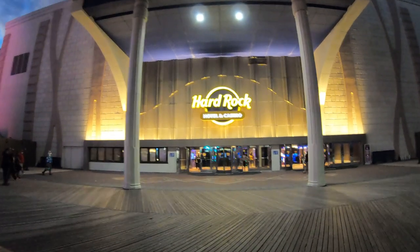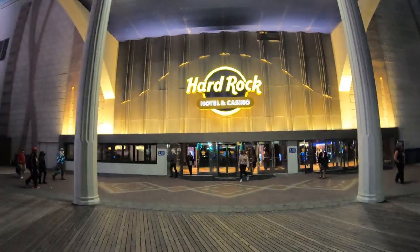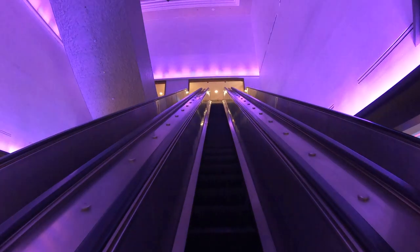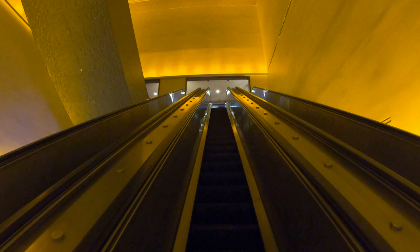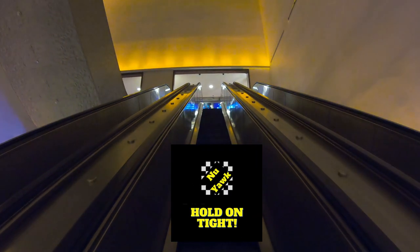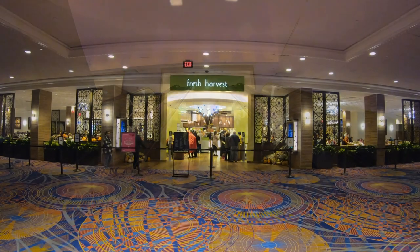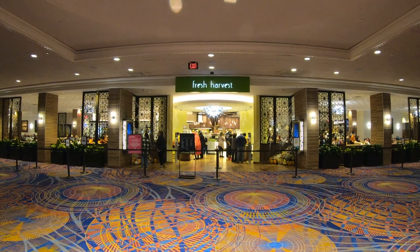The Hard Rock's website says: embark on a culinary tour of the world where every meal is a show-stopping chef's performance. Fresh Harvest Buffet offers assorted pasta selections, comfort foods, fresh seafoods, Asian cuisines, carving stations, and desserts to die for. There's something for every taste from an ever-changing menu allowing you to try something new every time — and more about that menu shortly.